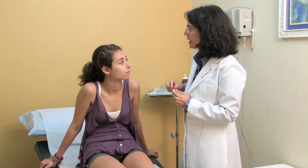Acne forms for several reasons. The first is heredity, whether your parents had acne or not. Other factors include poor nutrition or poor diet, as well as not taking care of your skin, and also hormonal changes.